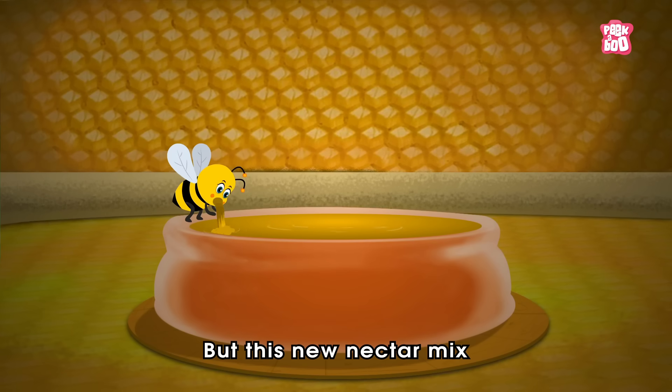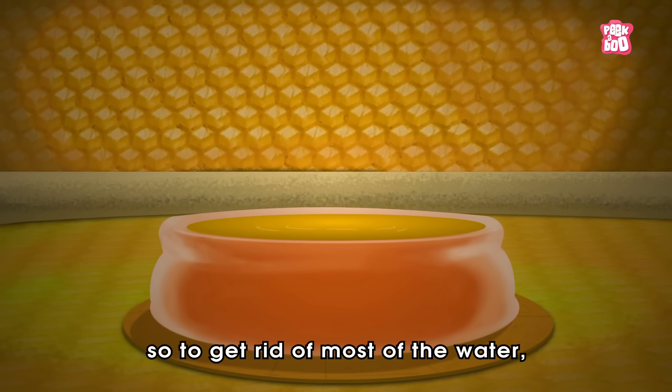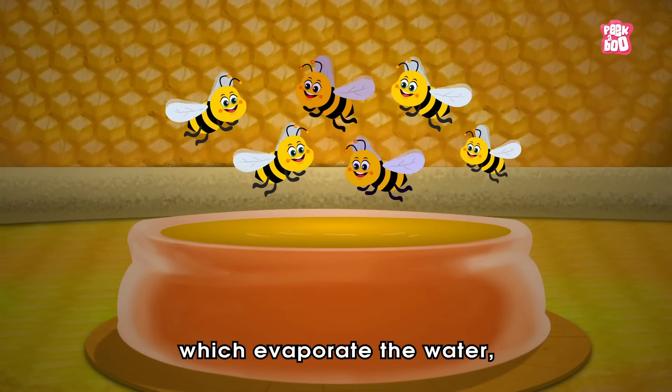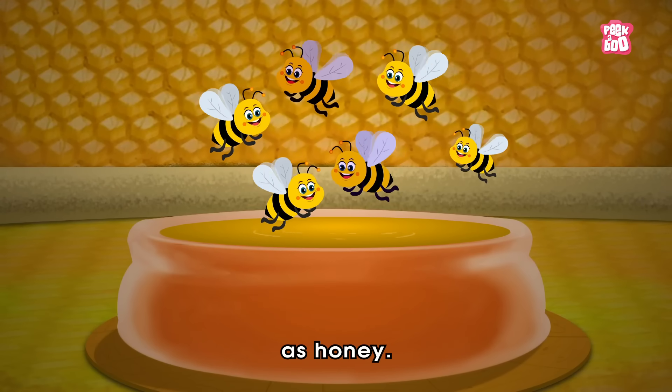But this new nectar mix is still quite watery and gooey. So to get rid of most of the water, the smart bees flap their wings, which evaporates the water, leaving the thick mixture we know as honey.